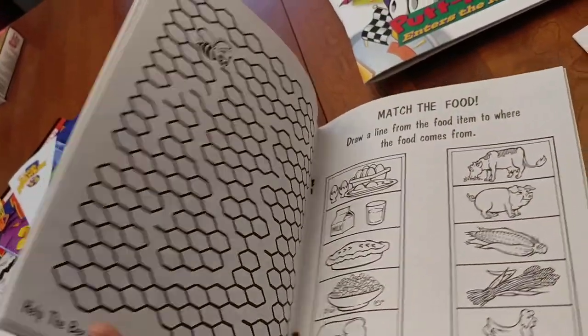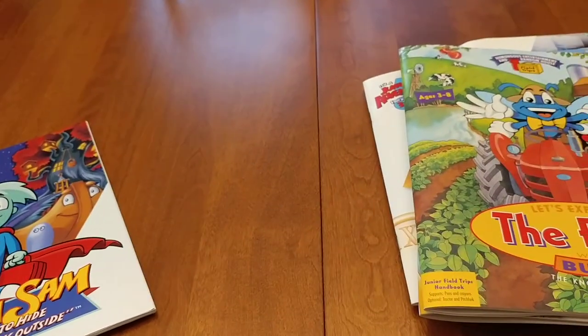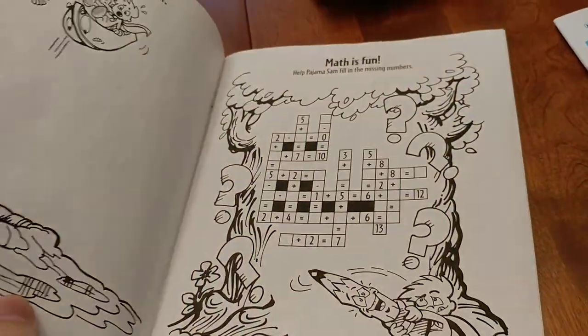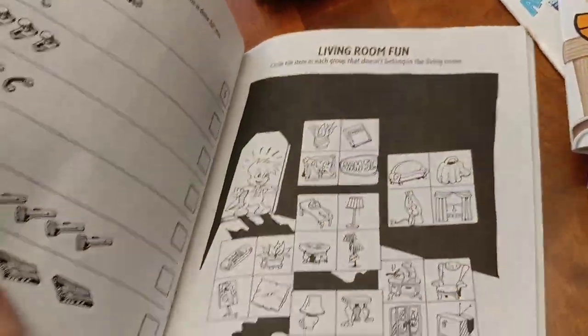So here's Let's Explore the Farm. And now here's a Pajama Sam — these are the ones I think are most interesting and most unique. The Pajama Sam activity book is very similar to the other ones we've seen before; really not that much different.